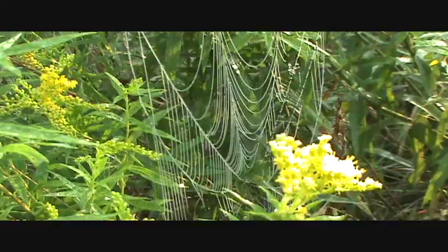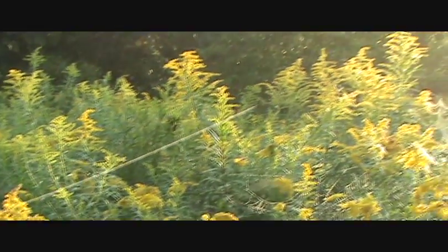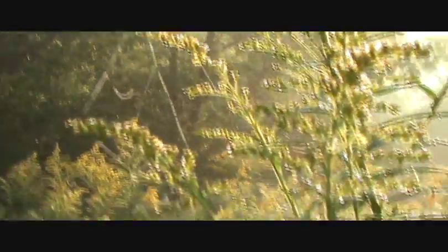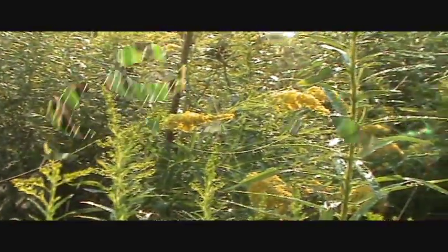The sun's starting to come out now, so we're getting a little more dew lighting up in the webs. I'm getting lots of drag threads — sometimes you'd like to try to follow those and see if they take you to a web. In this particular case, that would not be true.